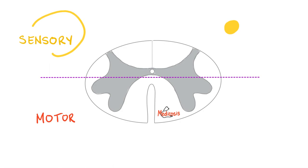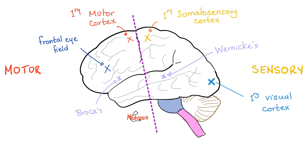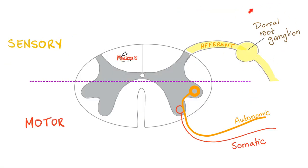Look at the lateral horn cell — its function is autonomic nervous system, and it's always motor, that's why it's in front of the line. The somatic motor starts at the anterior horn cell — it's also motor, that's why it's in front of the line. Anything in front is motor; anything behind is sensory. The autonomic nervous system is always motor and never sensory.